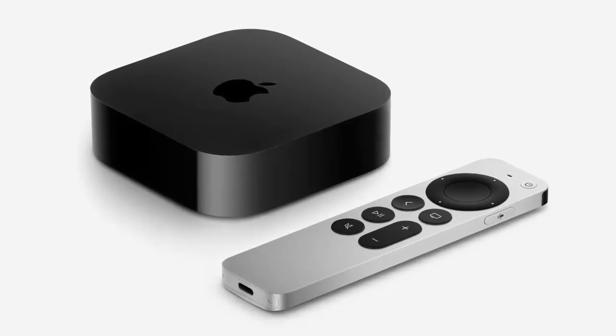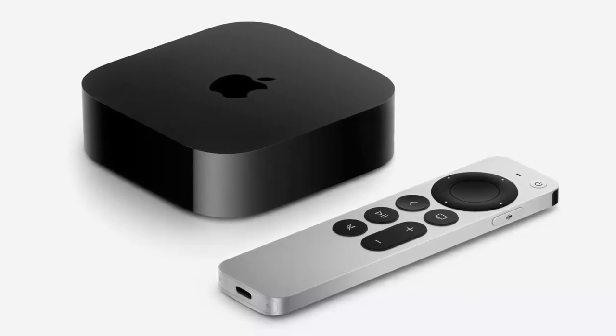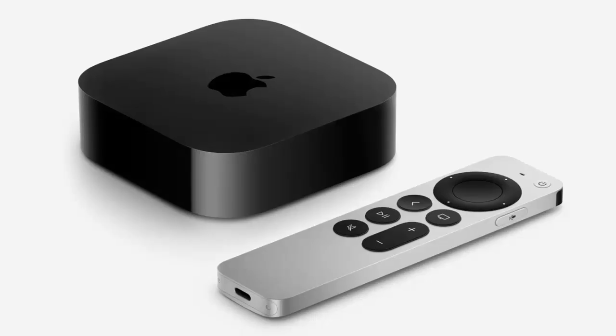Lossless audio delivers a richer sound, while ultra-low latency ensures you get the best audio performance without any lag. Perfect for those who want top-tier audio quality from their Apple TV.